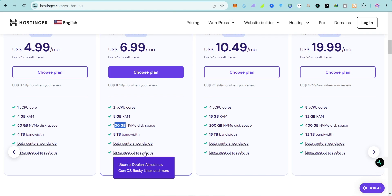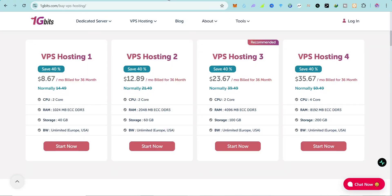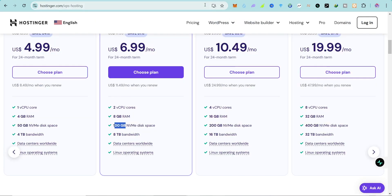Hostinger VPS is Linux operating systems only, so you won't get Windows with this plan. That means if you need RDP you have to go with 1GBit, but if you want to host your website or web apps on a VPS hosting platform then Hostinger is the way to go because the price is very cheap.